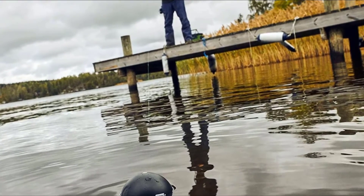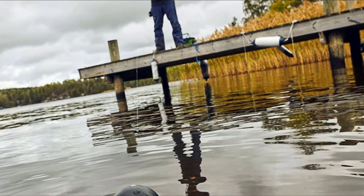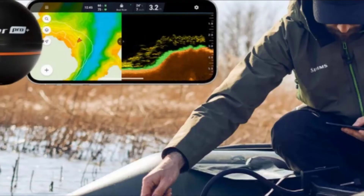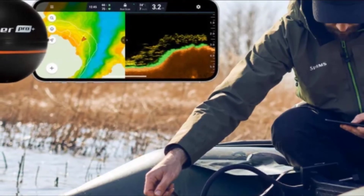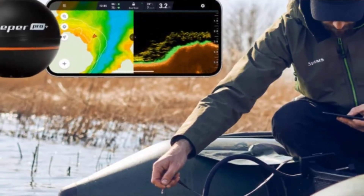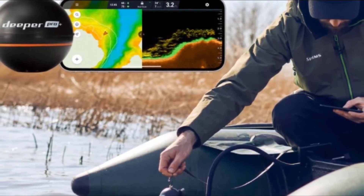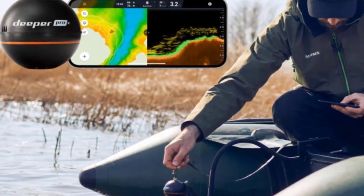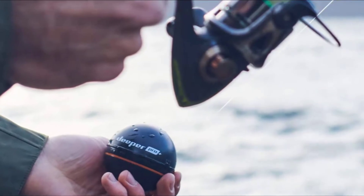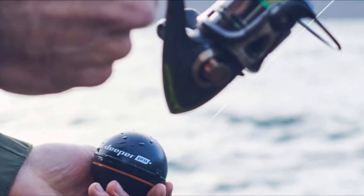What really drives this unit is its sonar. Once in the water it scans deep using dual frequency waves of 90 kHz and 290 kHz, with beam angles of 55 degrees and 15 degrees respectively. This allows you to first find patches where fish are gathered using the wider beam, then switch to the higher frequency to zero in on specific fish you want to target.